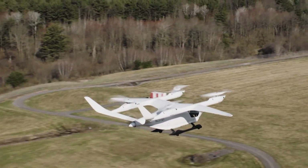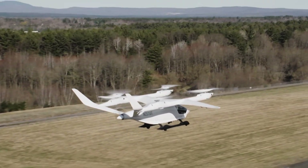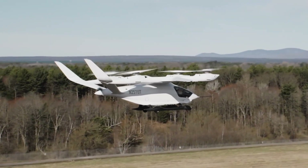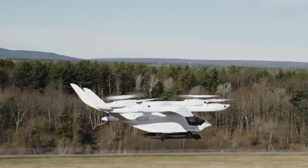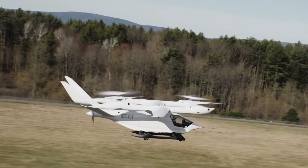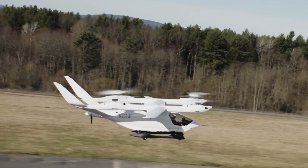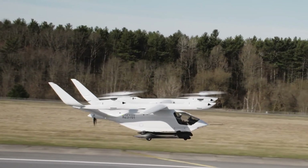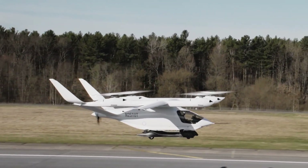And if demand rises, a nine-seater CX-300 could rival Cessna's iconic Caravan in short-haul utility. From a prototype meant to test parts to the world's first electric airliner, the CX-300 is no longer the underdog — it's the blueprint for how aviation might look by 2030: quiet, clean, and surprisingly affordable.